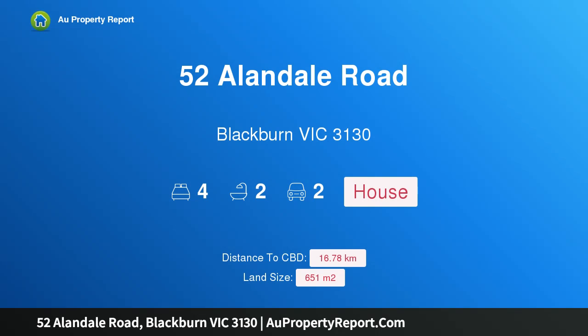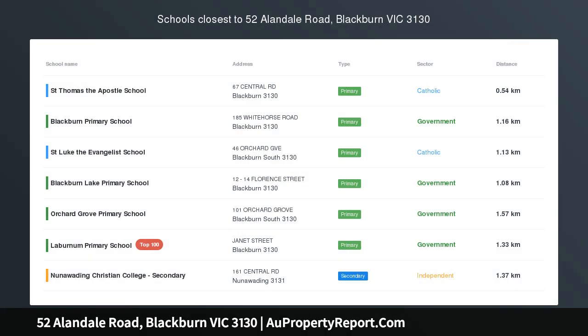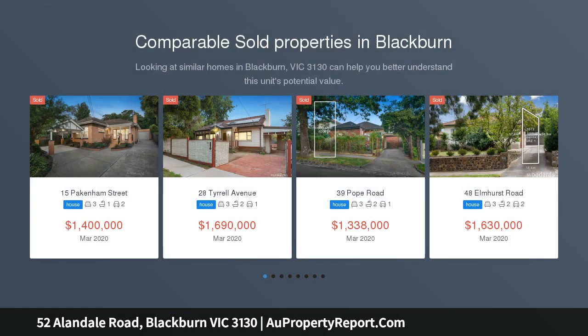Hi, I am glad to introduce property 52 Allendale Road, Blackburn Victoria 3130 — Hillis Family Appeal. Excelling in both lifestyle and location, this irresistible home delivers an exceptional standard of family living.